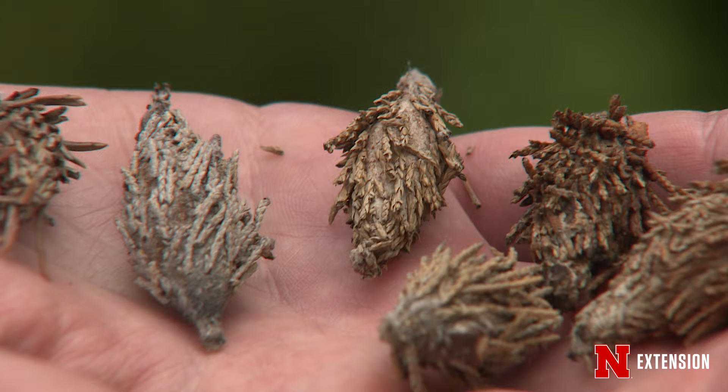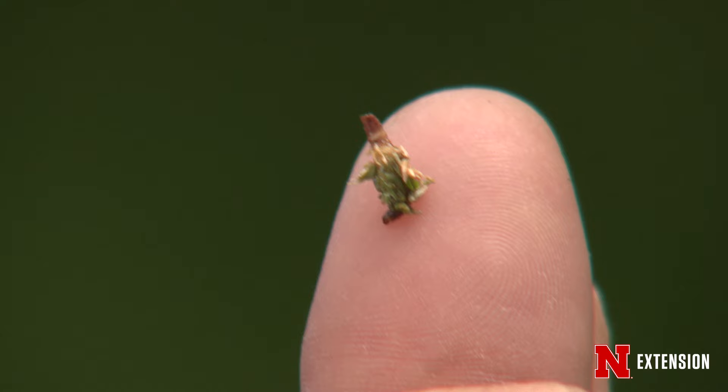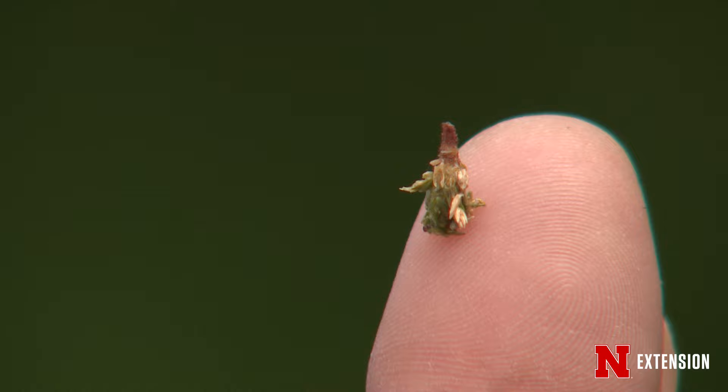They hatch out in May or June here in Nebraska and feed voraciously up until about August or September, when they become mature caterpillars in the bag and then pupate. And then they have a very interesting life cycle as adults, right Jody?